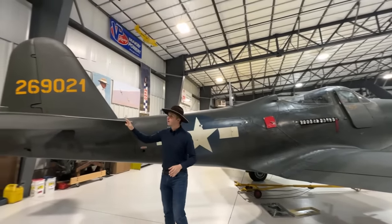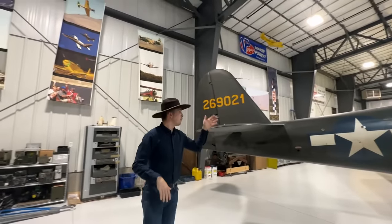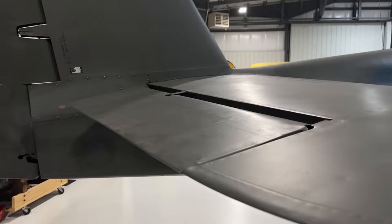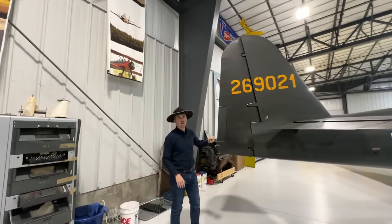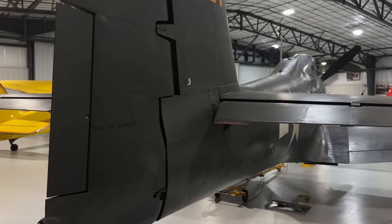Coming then to the tail, it's a very conventional setup, though it's a raised tail simply because of the tricycle landing gear. We have an elevator, which is fabric-covered in this model, and also the rudder which is fabric-covered as well. We have a variable trim tab there and navigational lighting at the end as well.